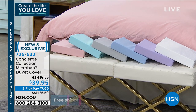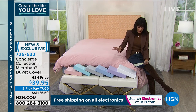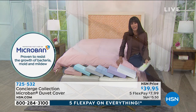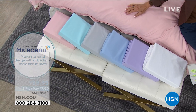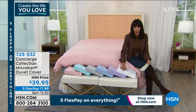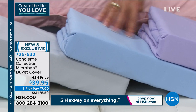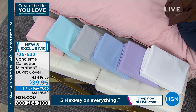One of the most important things about having that antimicrobial treatment is that you are repelling and resisting the growth of bacteria, mold, and mildew. We have it available in white, lilac, a beautiful chambray blue, silver, aqua, and finally blush. Sizes are twin, twin XL, full queen, king, and California king.